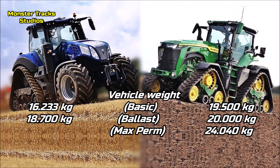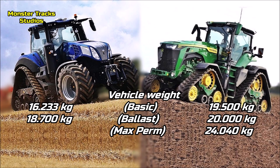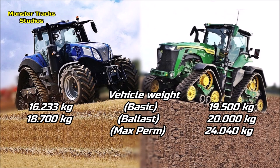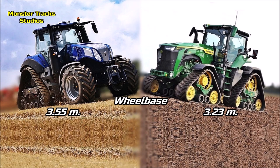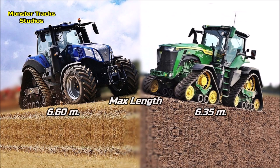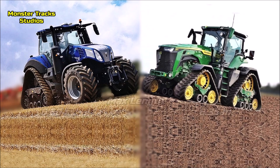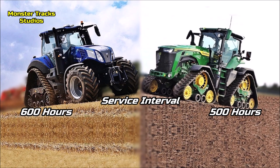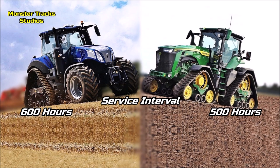The Genesis basic weight with SmartTracks is 16,233 kg and it can touch 18,700 kg fully ballasted. Deere is a heavier tractor, starting from a basic weight of 19,500 kg with IVT, touching 20,000 kg max ballasted and 24,040 kg max permissible. The wheelbase of the Genesis is 3.55 meters; Deere's is smaller at 3.23 meters. Max length of the Holland is 6.6 meters; Deere's is smaller at 6.3 meters. Height to the cab of the Holland is 3.45 meters; Deere is visibly taller at 3.73 meters. The service interval oil change of the Deere is every 500 hours; Holland's takes a little longer at 600 hours. All sources are in the description.